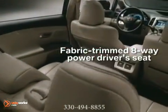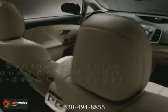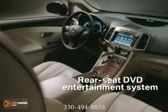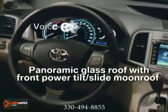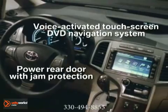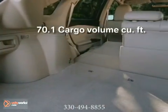Venza's interior is a spacious realm of thoughtful touches and innovative technologies. Venza's instrument panel features a unique 60-60 design that makes both driver and front passenger feel as if 60% of the instrument panel belongs to them. Venza's passenger cabin offers luxurious amounts of head, leg and shoulder room.